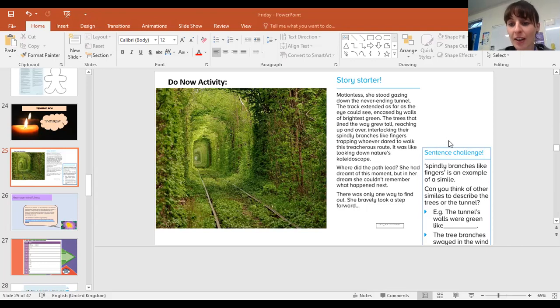Okay, spindly branches like fingers is an example of a simile. Can you think of other similes to describe trees in this tunnel? Those are two examples. Pause the video now and have a go.